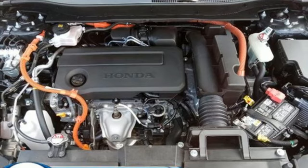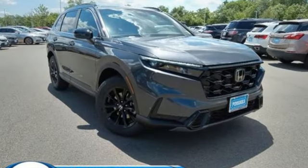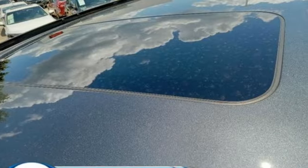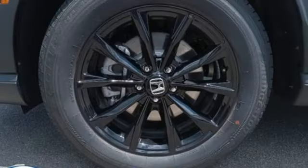It comes with all the amenities you need: inline four-cylinder engine, front heated leather bucket seats, streaming audio, steering assist cruise control, and dual zone climate control.